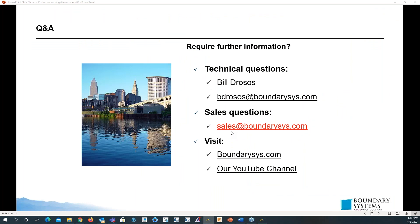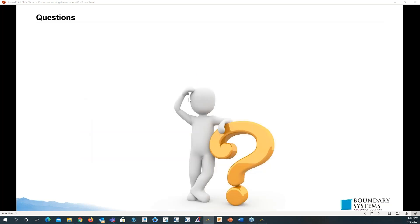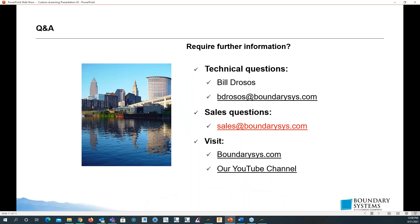That's it from me. I hope you enjoyed that and got a chance to see how powerful and beneficial it is to your company — being able to access eLearning information on demand, 24-7. If you want, you can contact me via email, contact sales, go to our website, or visit our channel on YouTube. With that, I'll open it up to questions.